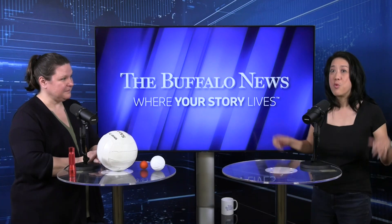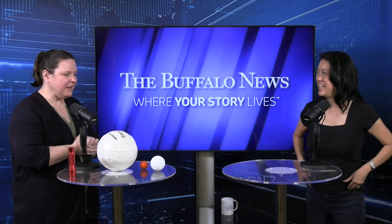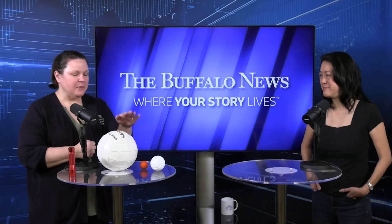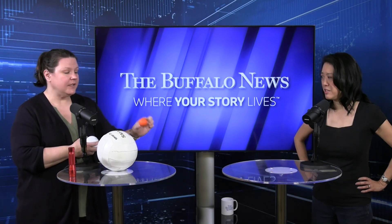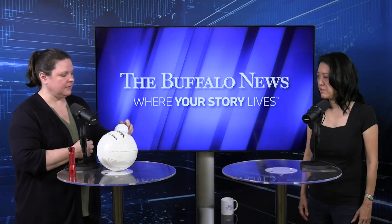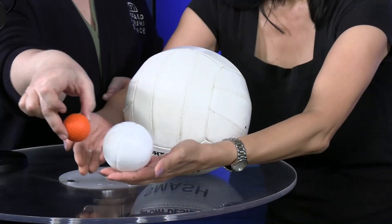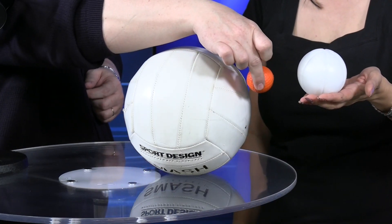And you are going to show us what's happening up in space using some common items that we have right here. Yeah, so I grabbed my daughter's volleyball this morning and we had some other balls laying around. This volleyball represents the Sun. Of course these balls are not to scale but they illustrate the point. So the volleyball is the Sun, this white plastic ball is our Earth, and the orange golf ball is the Moon. The Earth orbits around the Sun, and then the Moon at the same time is orbiting around the Earth. And when their orbits all line up in a single plane and the Moon comes between the Earth and the Sun, then we will have a total solar eclipse.